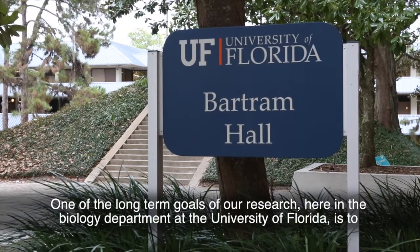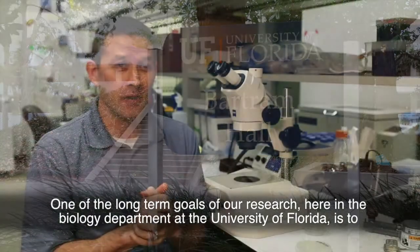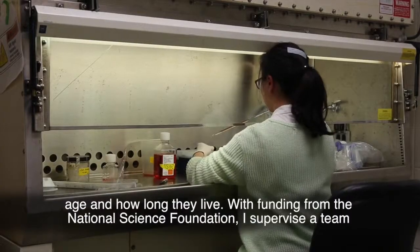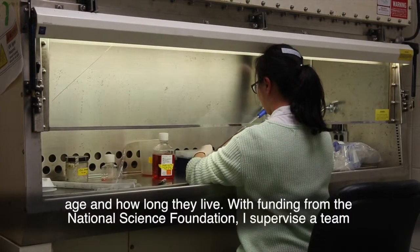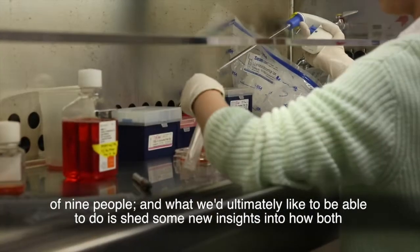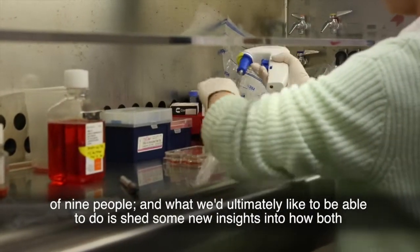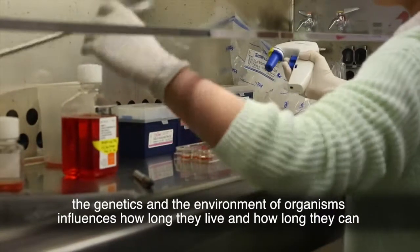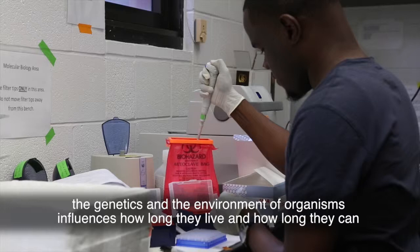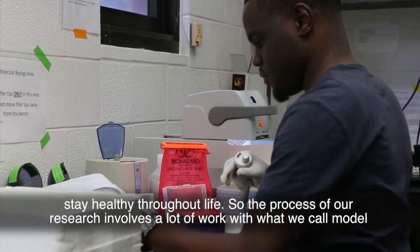One of the long-term goals of our research here in the biology department at the University of Florida is to understand how the genetics and the environment of animals influences how rapidly they age and how long they live. With funding from the National Science Foundation, I supervise a team of nine people, and what we'd ultimately like to be able to do is shed some new insights into how both the genetics and the environment of organisms influences how long they live and how long they can stay healthy throughout life.